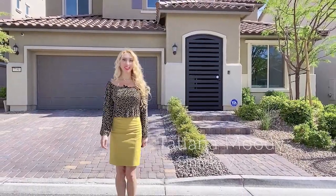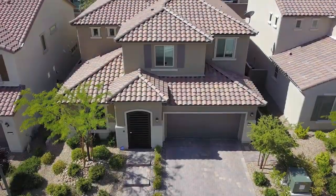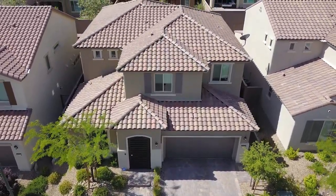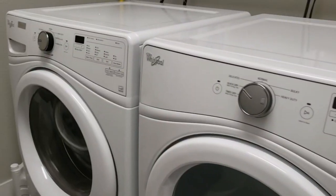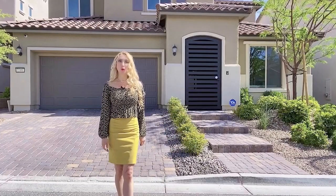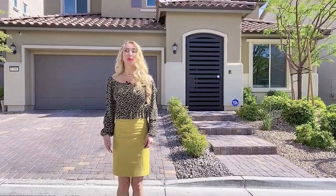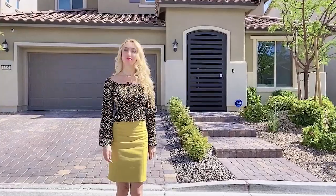Welcome to my new beautiful home listing here in Southern Highlands. This house is only a couple of years old, it has over $100,000 worth of upgrades and options, and is in practically brand new condition. It has a lot of energy efficiency and smart home features. This home is a true pride of ownership and I just can't wait to show it to you. Please follow me, enjoy the tour — I think this is a house to fall in love with.